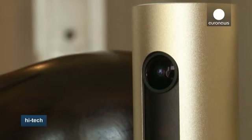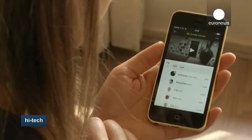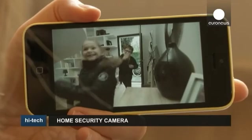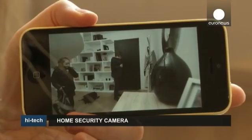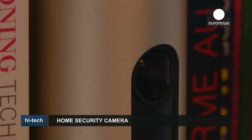All video is recorded locally on a card that slots into the back of the camera. There is no external storage backup. While this eliminates the cost of monthly storage fees, it also means that if your camera is stolen, so are the recordings it contains, depriving you of any forensic evidence.